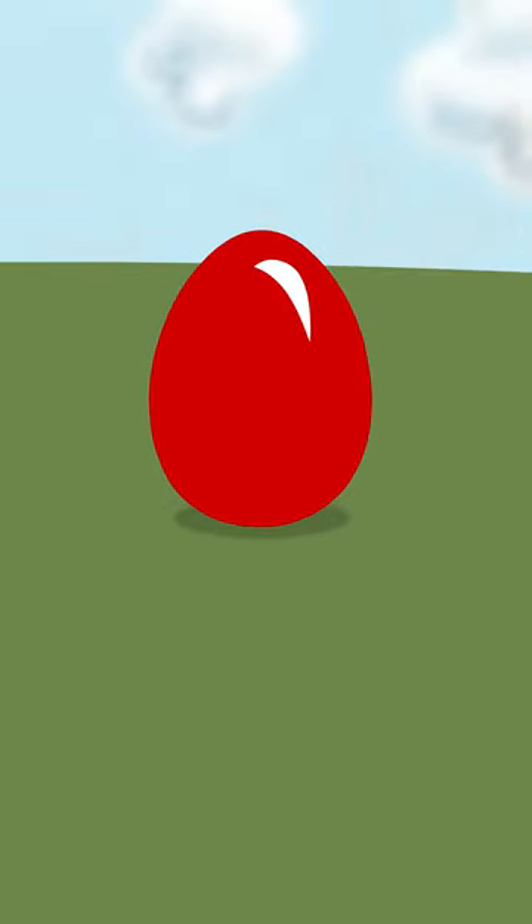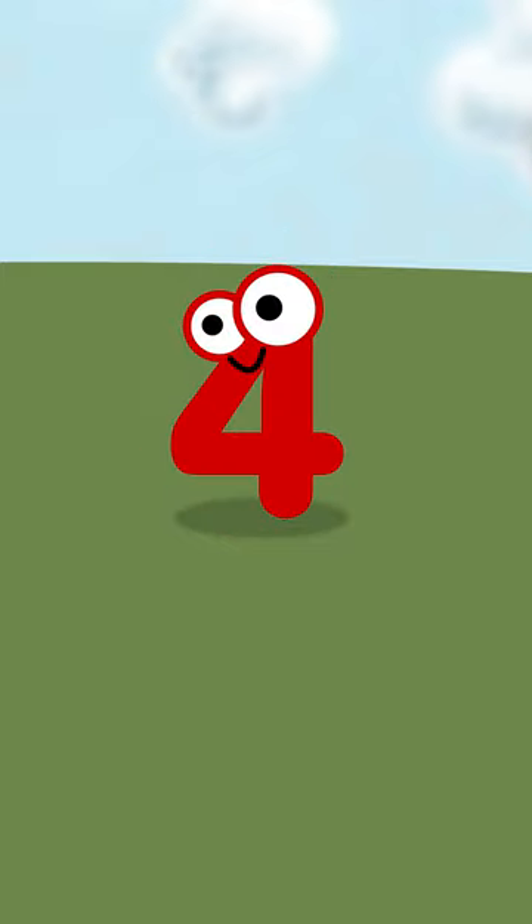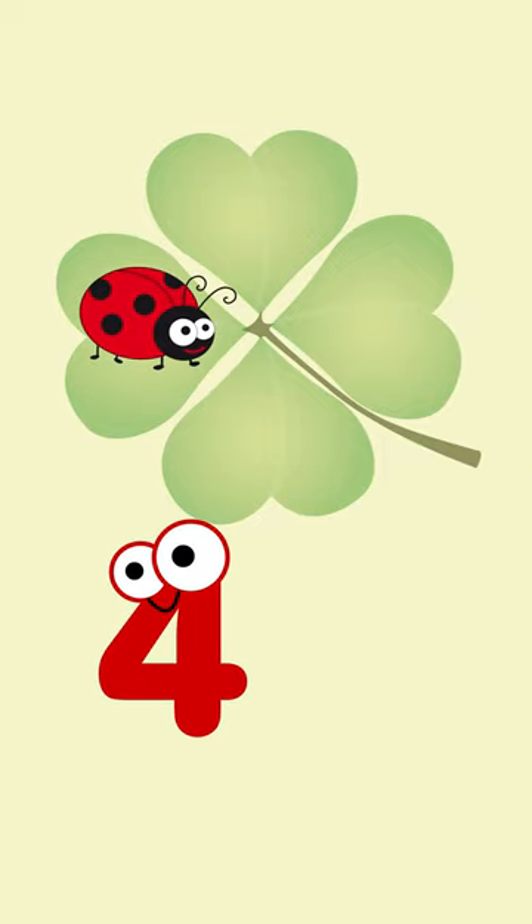Hello! What could be inside the red egg? Four! Oh, a ladybird!